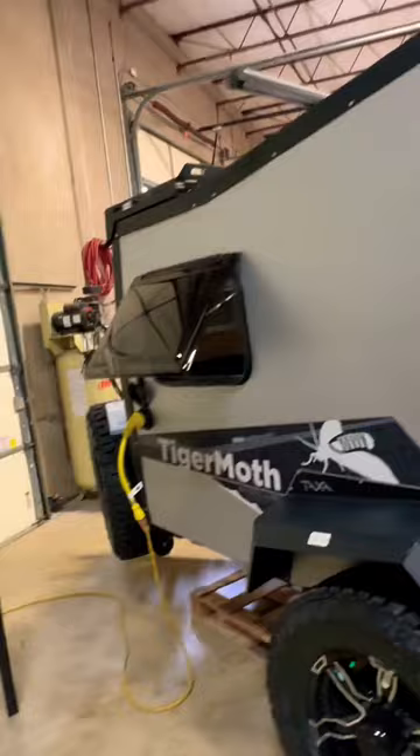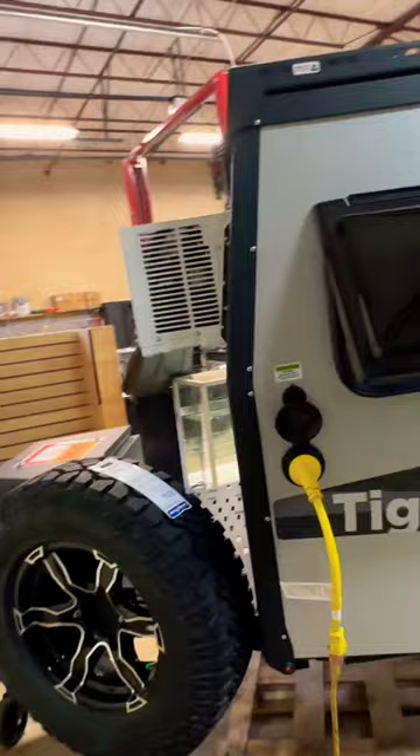I think it's a pretty neat unit. The price kind of gave me a little bit of a shock, but I think for the money it's probably a very well built piece of equipment — something great for off-road use.